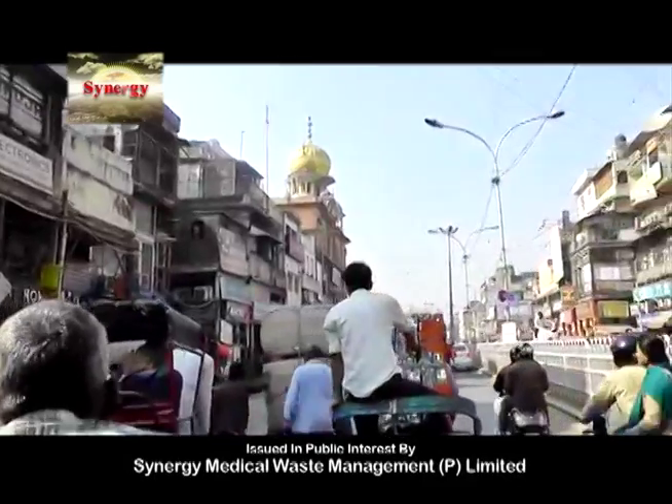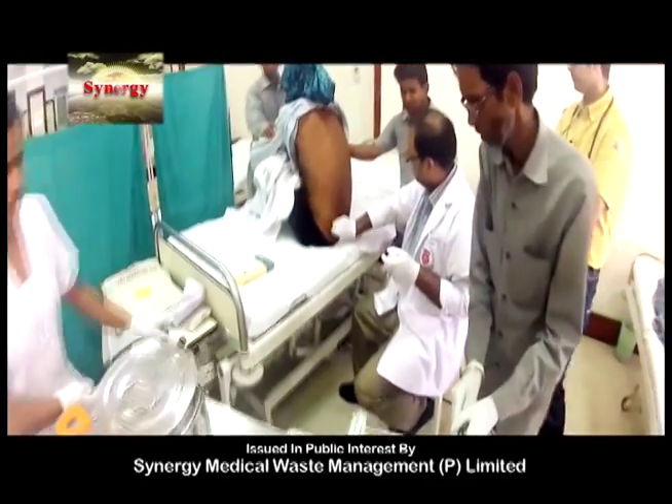Delhi, the dream city of many, produces more than 30 tons of biomedical waste every day.